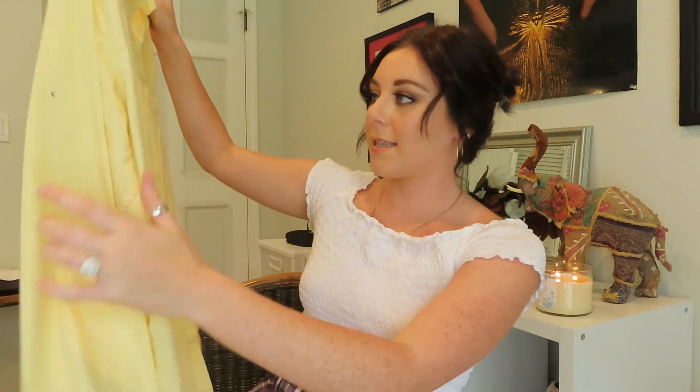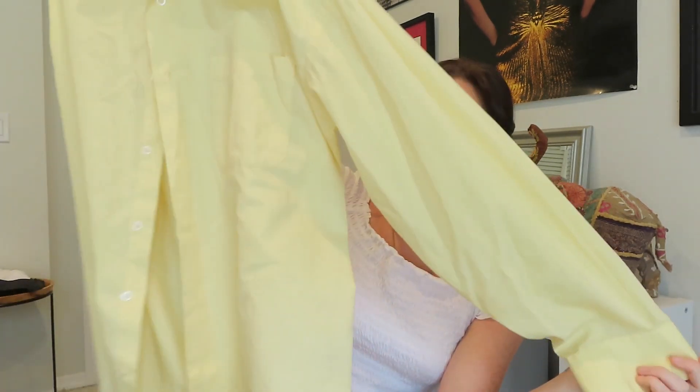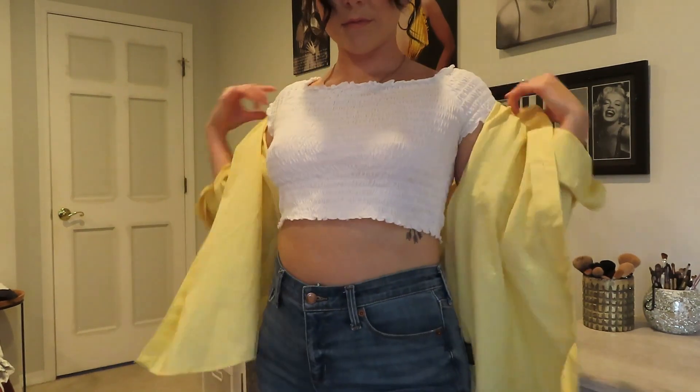The next thing I picked up from Goodwill is this bright yellow men's dress shirt. That flower denim piece is also from the men's section. I find when I go to Goodwill I like to buy a lot of things from the men's section because you can find good oversized pieces. I got this yellow dress shirt to wear with jeans, maybe some heels and a cute shirt underneath, or just wear it to the beach as an overthrow jacket kind of thing.